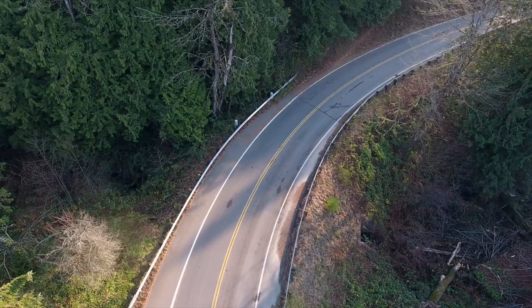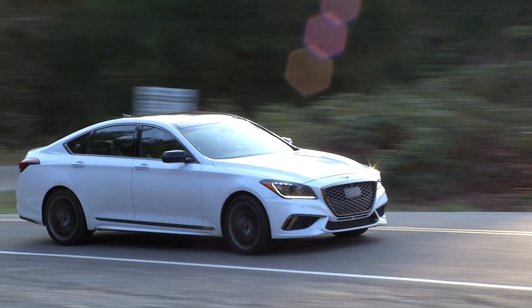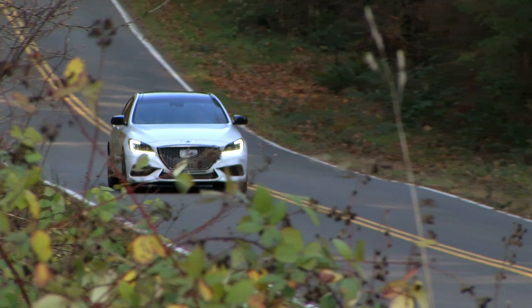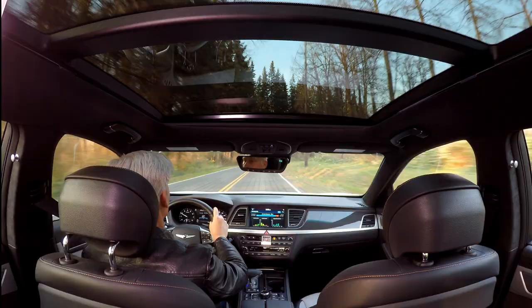Now some might question the pedigree of the G80 since this car began life as the Hyundai Genesis and was spruced up a couple notches. So the question is, does the G80 have any real business being marketed as a premium sedan? I think so. It's a very, very well-done vehicle. And then there's price. Other than color and all-wheel drive, G80 Sport pretty much only comes one way: loaded.